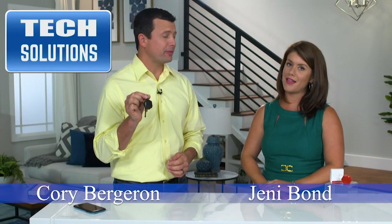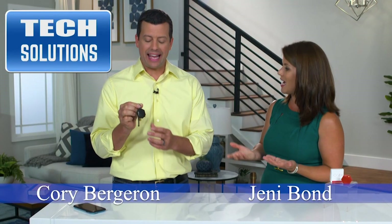Hey, no more lost stuff! I love it. How cool is that? How does it work? So right here you see this little tiny keychain. This is the XY Find It.